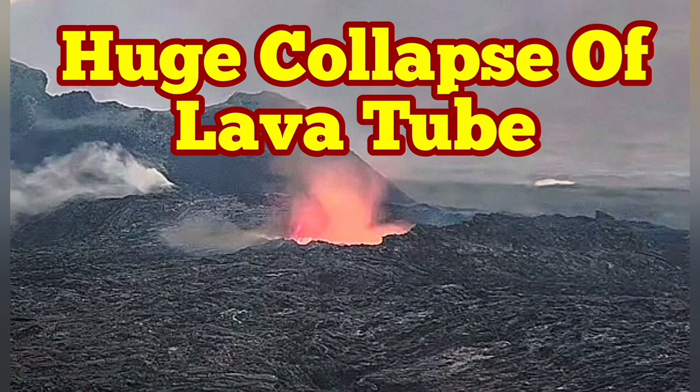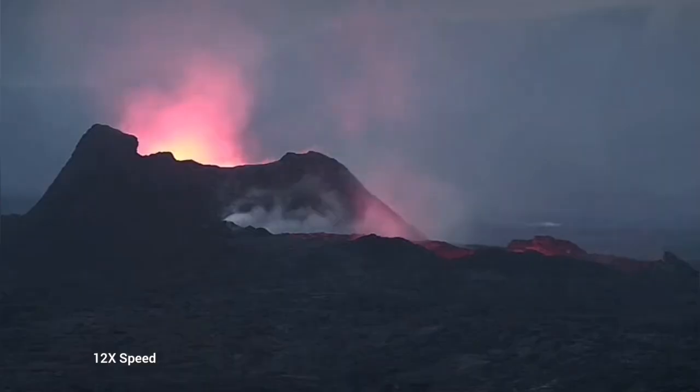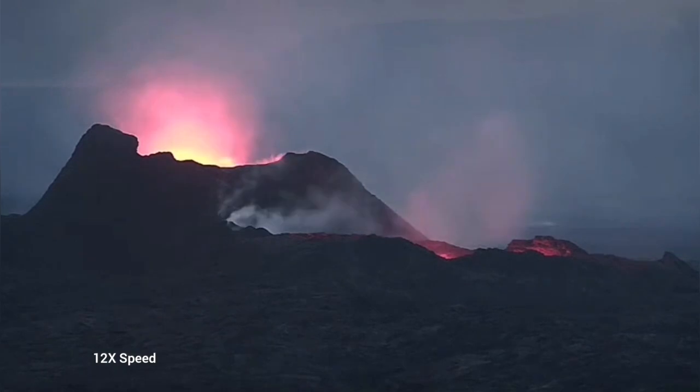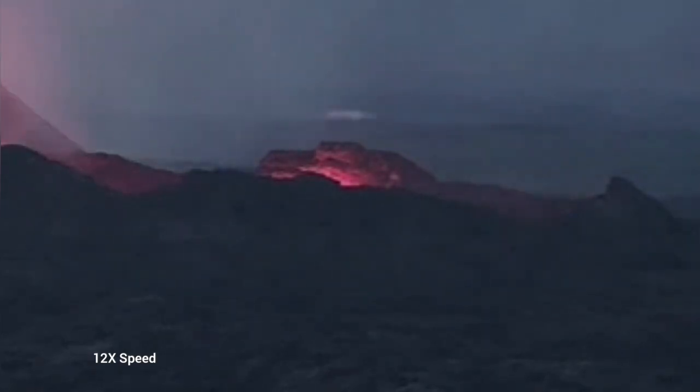Earlier today we saw something very strange. The whole lava lake was empty. This is the K1 volcano and this is the recognized peninsula of Iceland's latest episode of volcanism. As you can see here, we have just a glow reflected from the walls of this emptied lava lake. It is just a chasm at the moment.